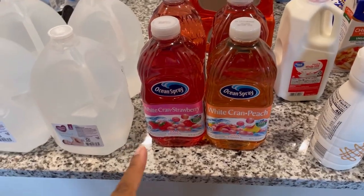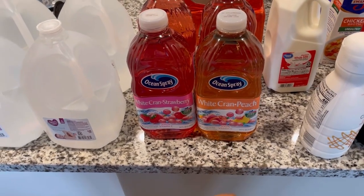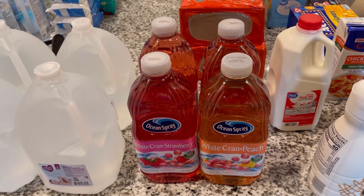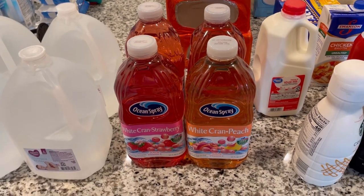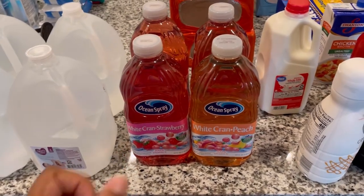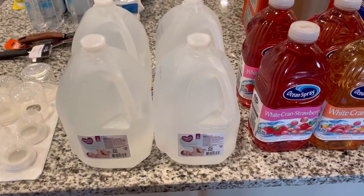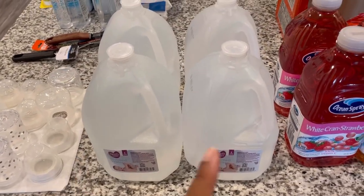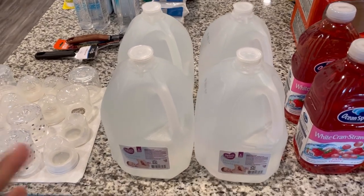For drinks, I got three Ocean Spray white cranberry strawberry juices — that's my favorite right now — plus I wanted to try the white cranberry peach so I got one of those too, for four total. Someone mentioned the cranberry mango and I had that on lock all last summer, drinking it consistently for months, so I'm trying all the different flavors. Then this is water for our new little infant baby — we make his formula with it — so I picked up four jugs of that since he goes through it pretty quickly.